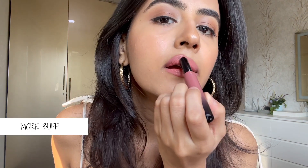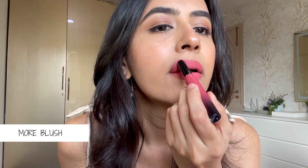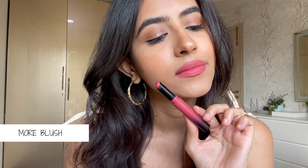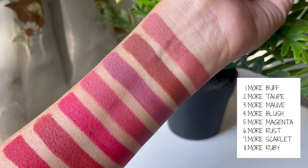The second shade is More Buff, which is a nice pale nude color that will suit light to medium skin. If you're doing a heavy eye look and want something a bit more pale but with a hint of color, this shade is going to be really good for that. And if you want a really nice pink shade, you can opt for More Blush. I've swatched all eight shades so you can pick and choose which ones you want.